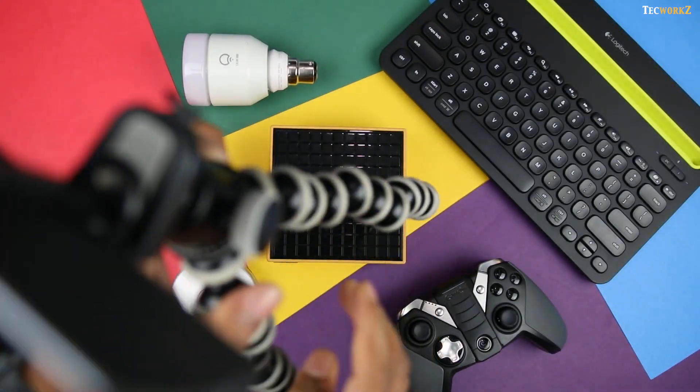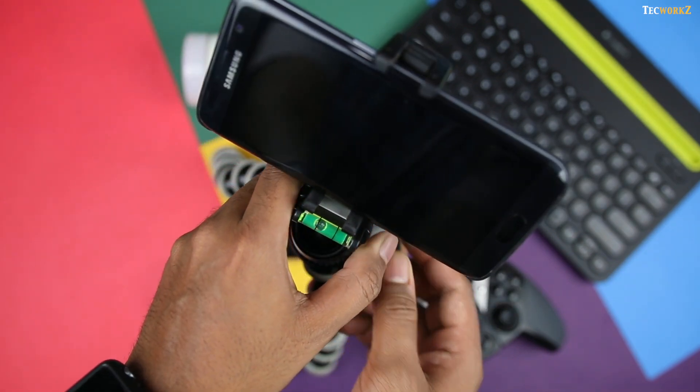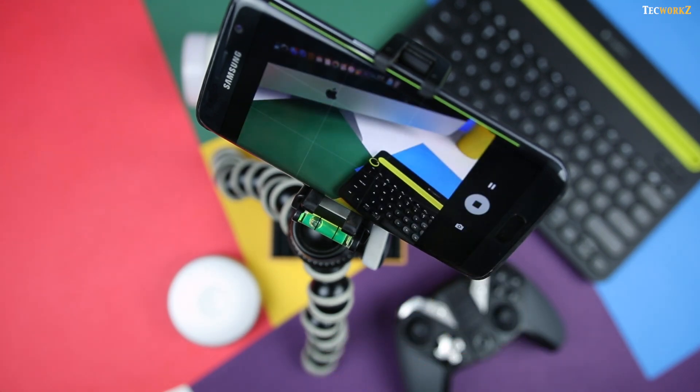It is small enough to carry around in your backpack, and you can also adjust the legs of this tripod as you want, or even wrap them around a pole or a railing to take that perfect shot. You can be creative and use it to mount a portable light or even an audio recorder if you need.